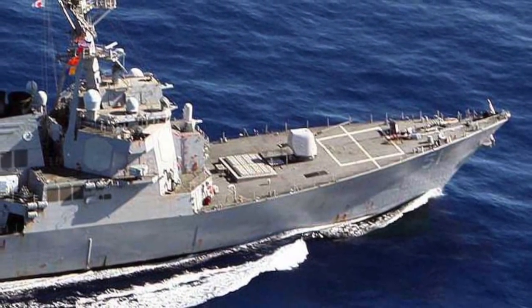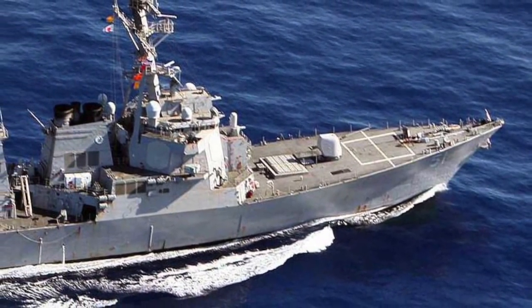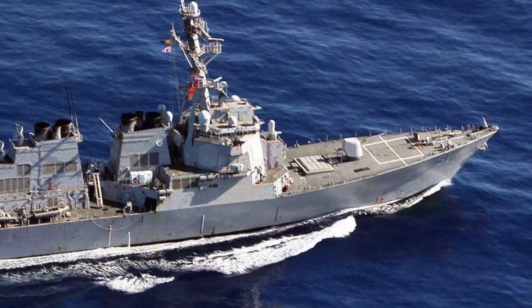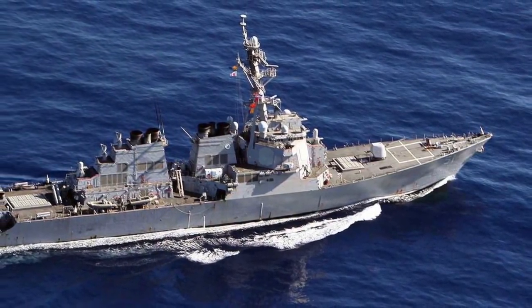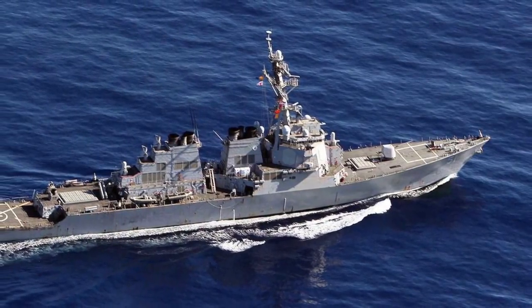The Arleigh Burke class of guided missile destroyers is the United States Navy's first class of destroyer built around the Aegis Combat System and the SPY-1D multifunction passive electronically scanned array radar. These are considered to be one of the most potent destroyers in the world, displacing around 9,000 tons.